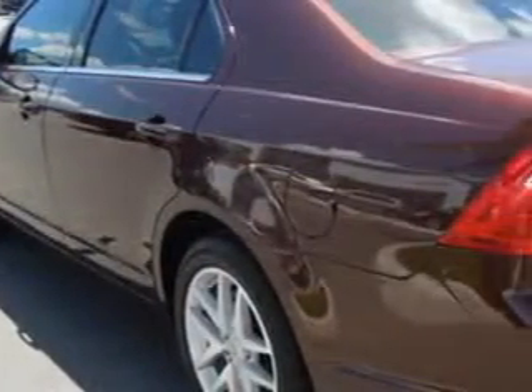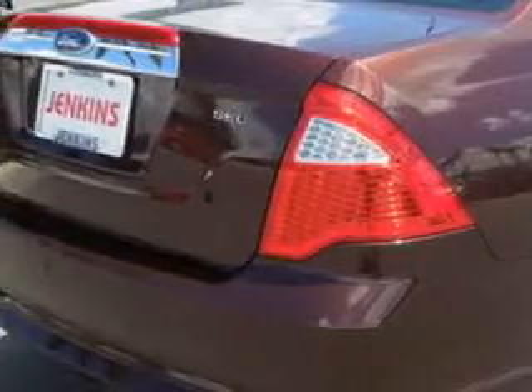Keyless Entry, Leather Upholstery, Power Sunroof, 12-Volt Power Source, Anti-Lock Braking System, Power Driver and Passenger Seating, Remote Trunk Lid, Alloy Wheels, Backup Sensor System, and much more.